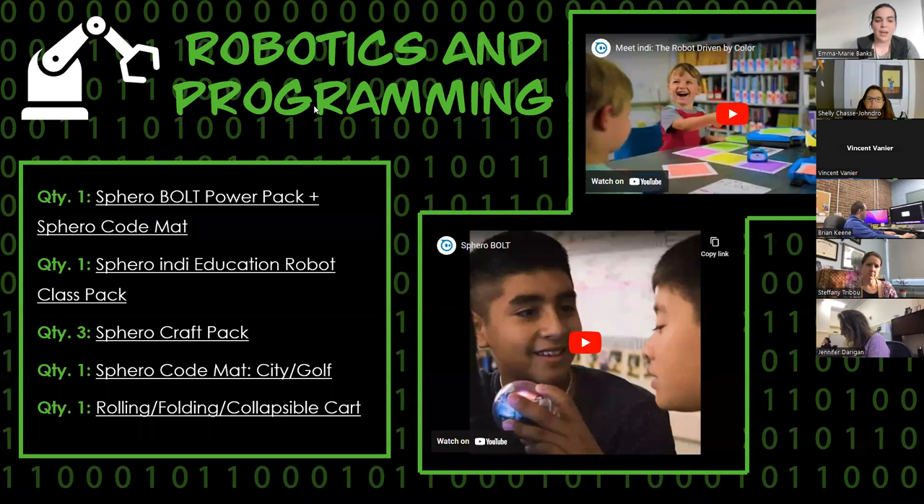In the robotics and programming, we have the Sphero Bolts, which are the round little robots, as well as the Sphero Indies, which are the little car-looking robots. These are accompanied by the mats and the craft packs that go along with them to provide the most robust user experience. These are really applicable PK to 12, depending on how you want to use them. Sphero has lots of resources on how to use it in different contexts, and we are planning for our CSI — computer science integration — professional learning cohort to have more support for those as well.